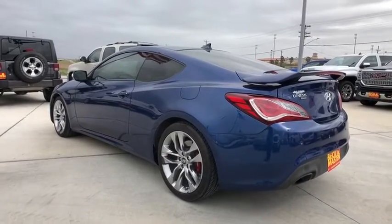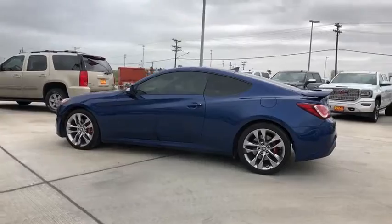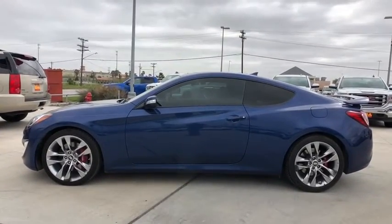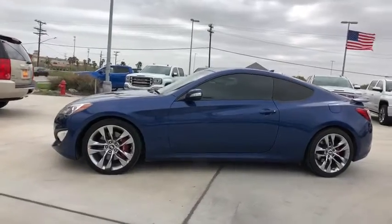Bluetooth, leather wrapped steering wheel, adjustable steering wheel, power steering, auto dimming rear view mirror, keyless start, aluminum wheels, floor mats, four wheel disc brakes.